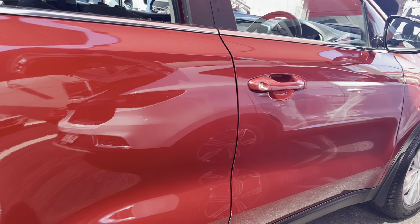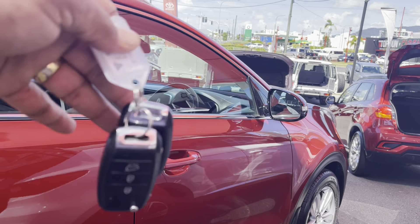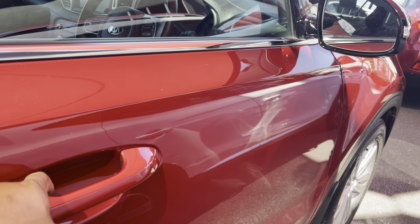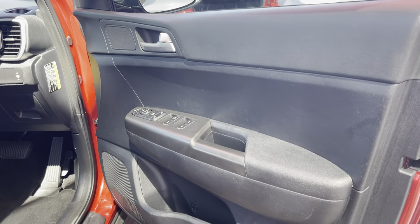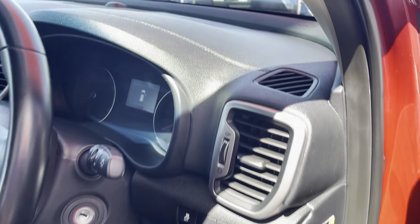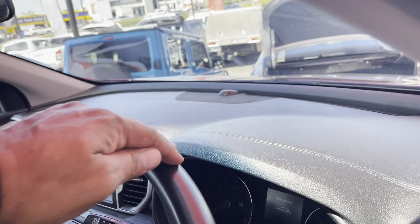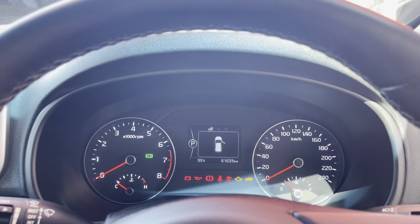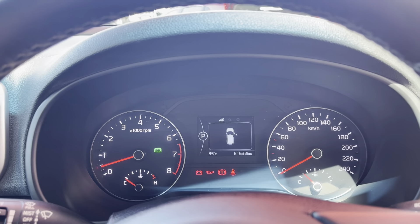Before I go into the driver side, I just want to let you know, Sonny, that it does actually have two remote keys — you don't really get that too much with pre-owned vehicles. Just having a look at the driver side trim and down on the kick panel, then back up onto the dash. I'm about to jump inside now, and just to give you an indication — the odometer reading is 61,633 kilometres on the clock.